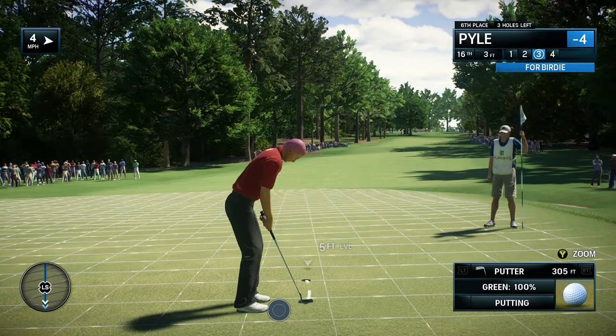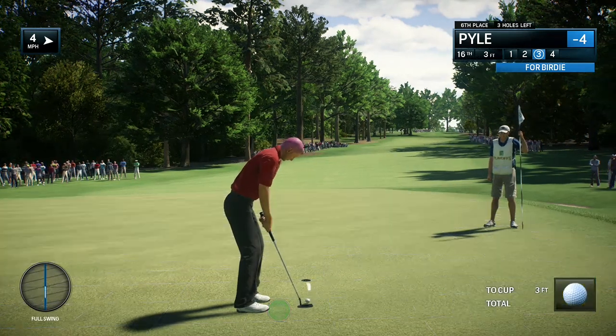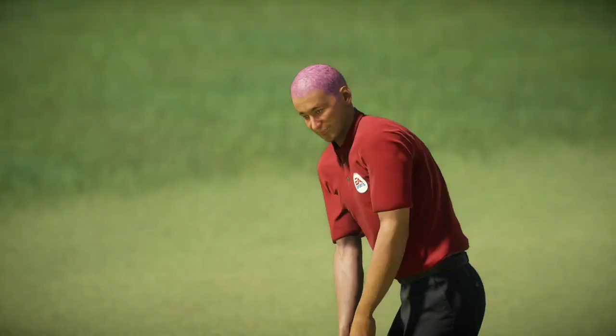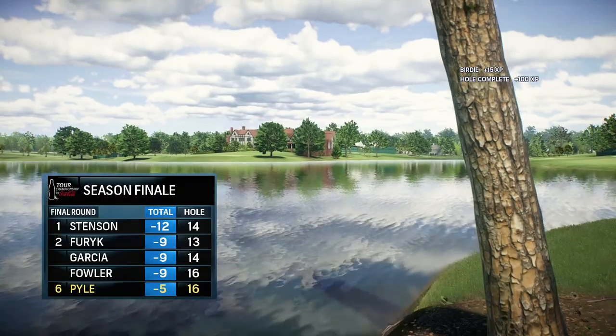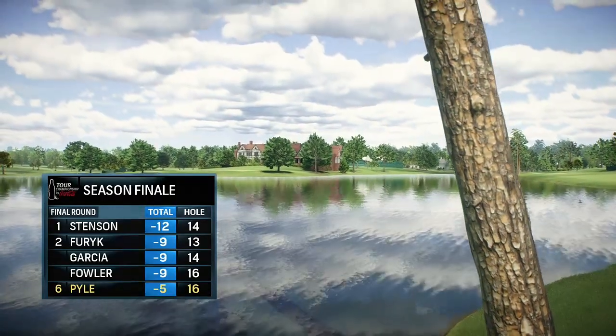It's a full melody now. Excellent read for birdie to move to five under for the tournament.